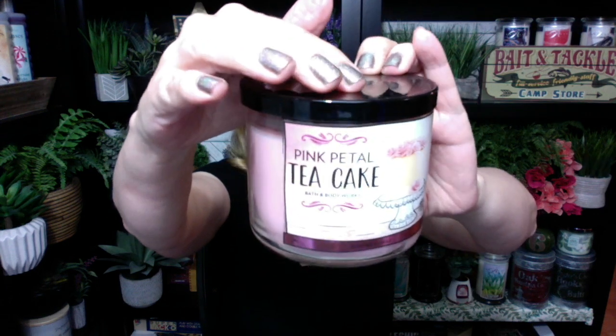I want to talk about a candle collection that Tess posted on her blog — I will put a link to her blog below. It is called Life Inside the Page. Pink Petal Tea Cake is coming back! We had this actually in a soap, I think last year or the year before, but they didn't bring the candle back. A lot of people love this candle.